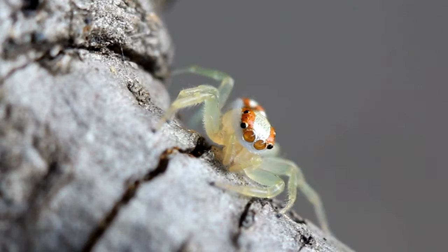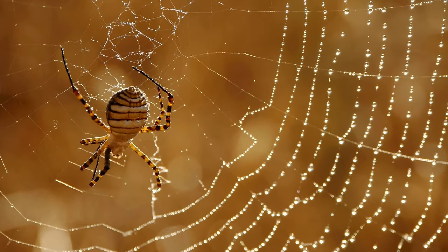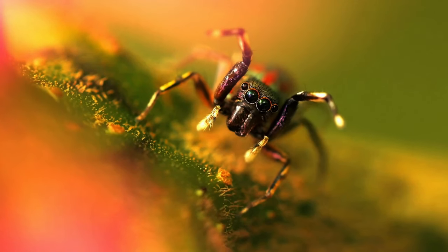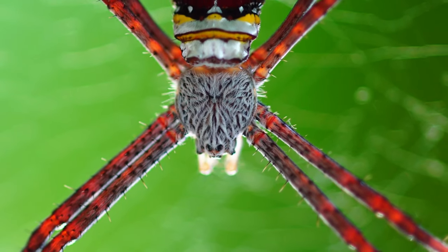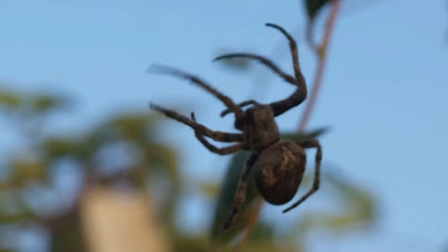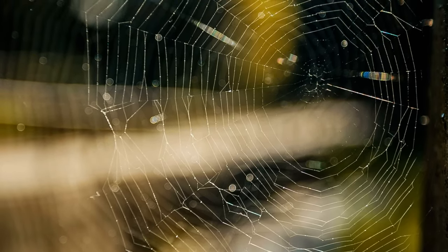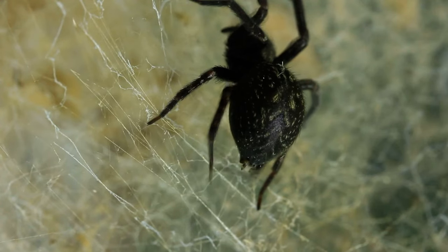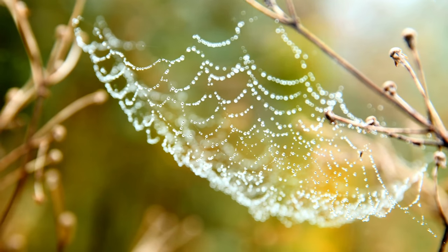Spiders are incredibly efficient engineers that create complex structures made out of silk to catch their prey and protect themselves from predators. To create their webs, spiders produce a liquid protein in an organ called the spinneret and then secrete it through fine tubes. Once this material comes into contact with oxygen, it sets into solid threads that the spider can then manipulate into almost any shape or size.